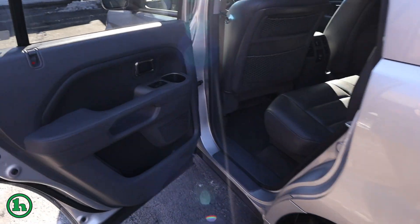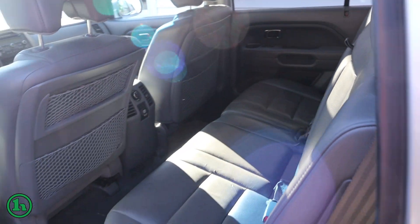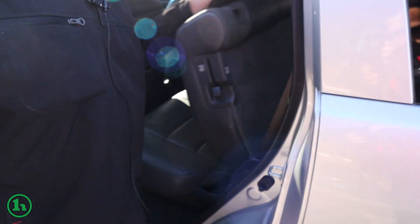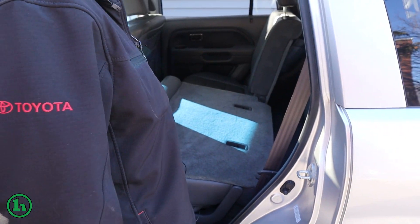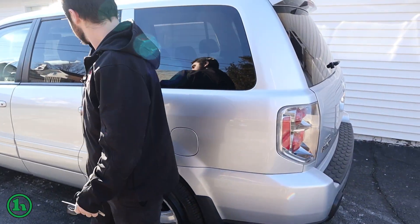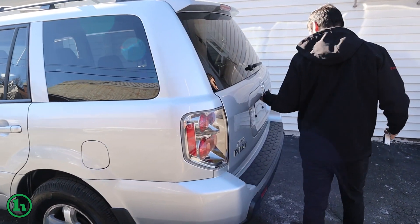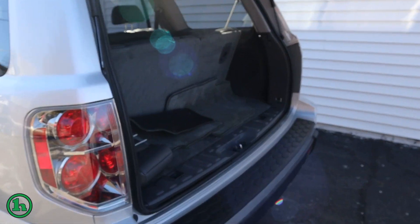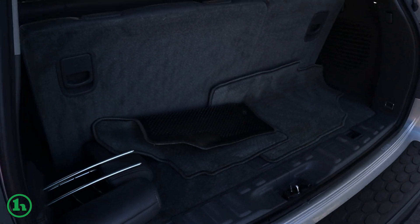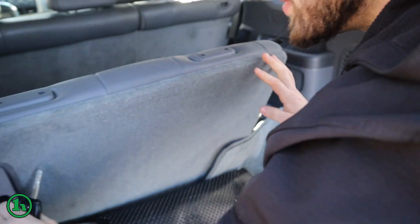Here in the back seat — these are the third row as well. Got a little handle here; folds down and you get three more seats there in the back. These also fold down so you can maximize your cargo room. Four wheel drive.